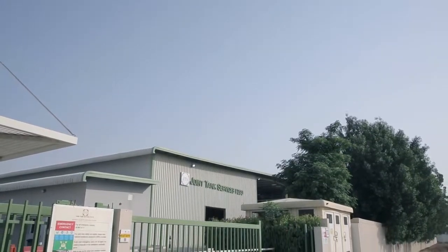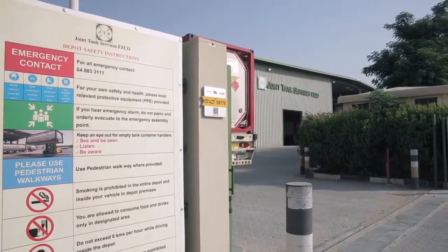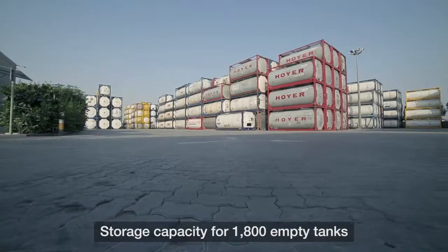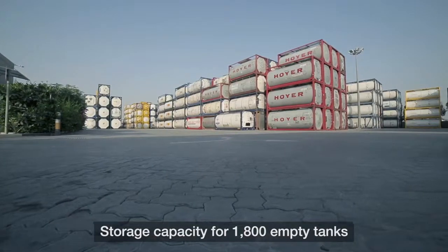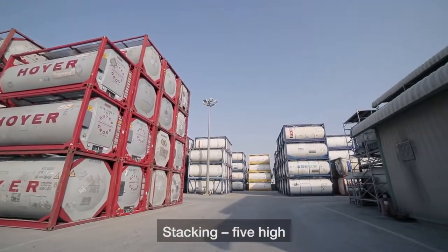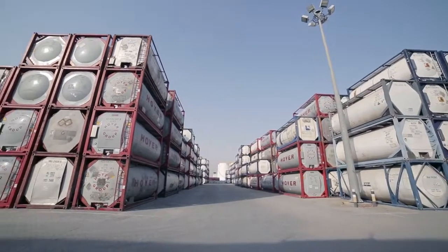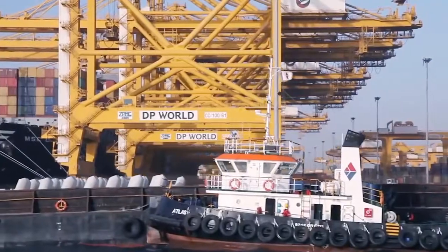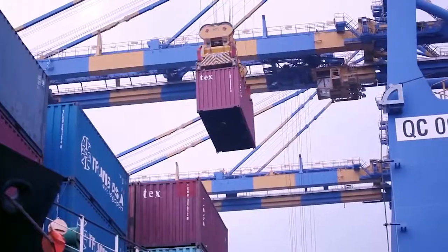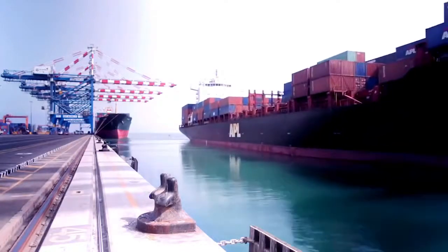Located in Jebel Ali Free Zone, JTS is one of the leading service providers of tank cleaning, handling and storage, repair and testing services. The JTS facility is a dedicated tailor-made destination for tank cleaning, storage, repairs, testing and support services in the Middle East. The facility is situated in a prime location in Jebel Ali Free Zone that can be easily reached from all GCC countries, either through land or by sea.